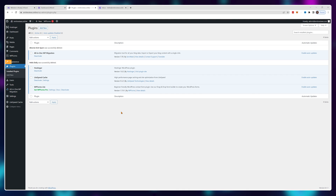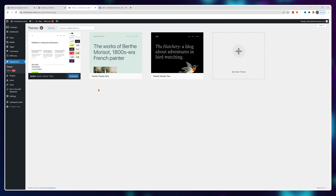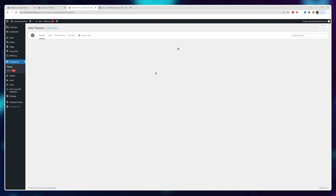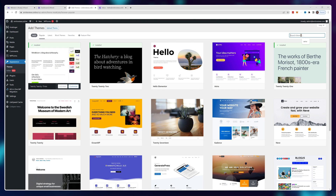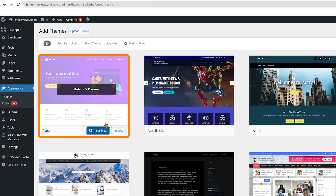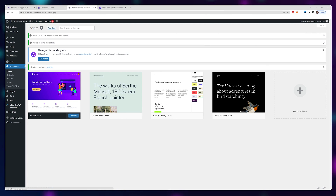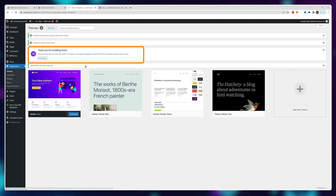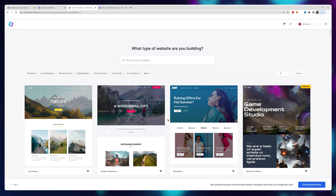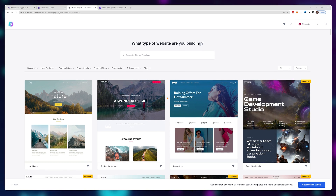Hover on appearance and click themes. Here's where we can add pre-made professional templates to base our website on. If you're looking for professional yet free, I recommend going with Astra. Just click install, wait a bit, and then activate it. You should also see a pop-up — click get started. For this part you'll want to use Elementor, as it's quite a good free website builder option that we can use to customize every aspect of our website.